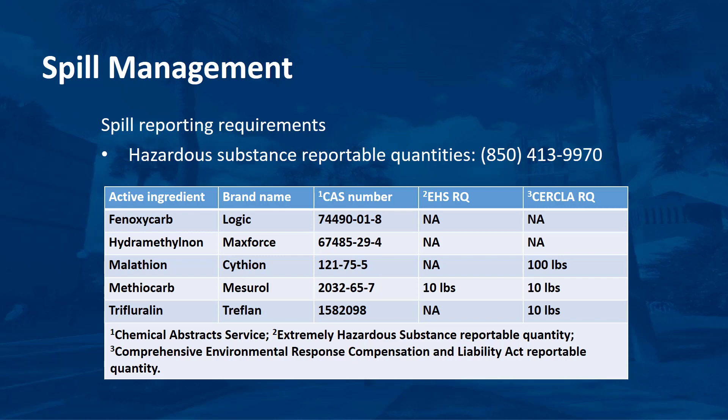Very few of the pesticides routinely used in landscape management are covered under these requirements. A complete list of hazardous materials, including pesticides and reportable quantities, is available by calling 850-413-9970. This table provides reportable quantities for several common landscape pesticides, but it is your responsibility to determine if a pesticide you use has a reportable quantity. The list in the table should not be used as a substitute for the list provided by calling the telephone number.